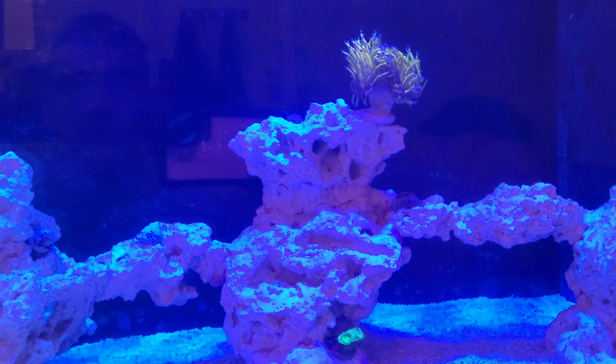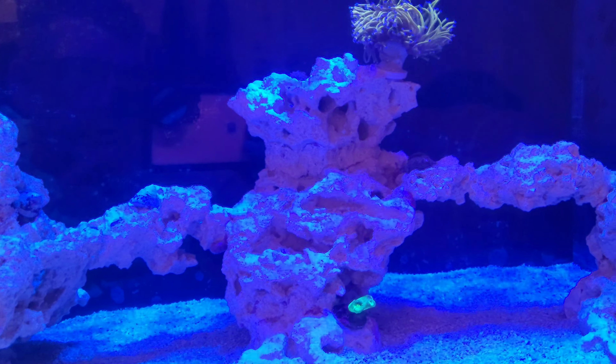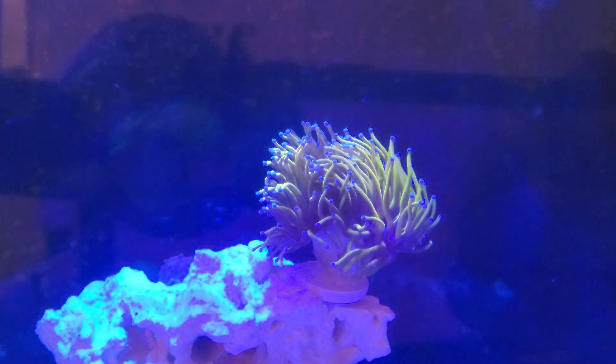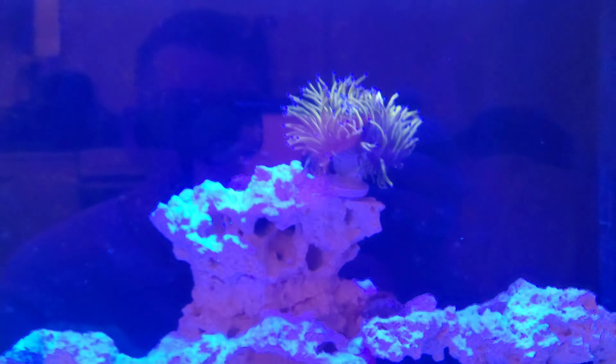Hey guys, welcome back to Christian's Corals. I thought I'd just do a really quick video and show you the car since they've been out there for over a week. So this is the New York Knicks, which is actually on top of the rock.